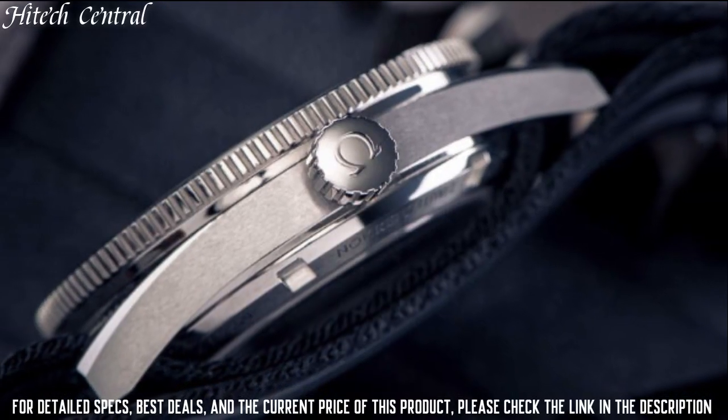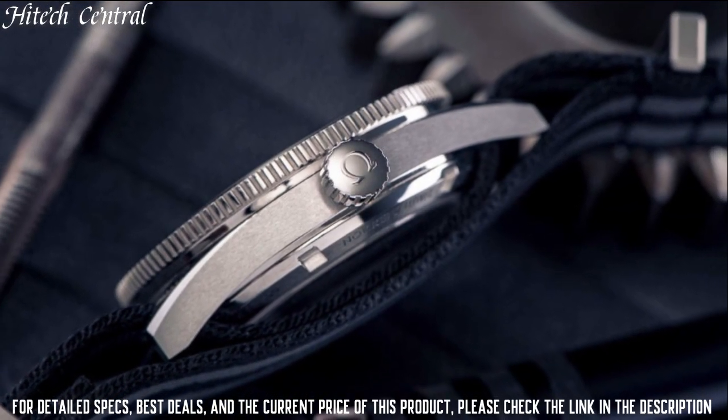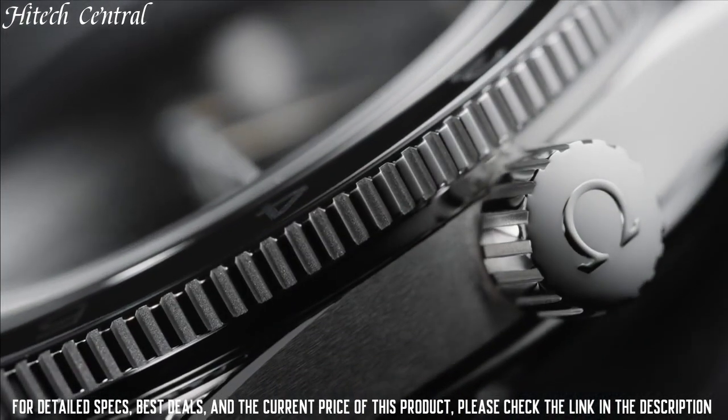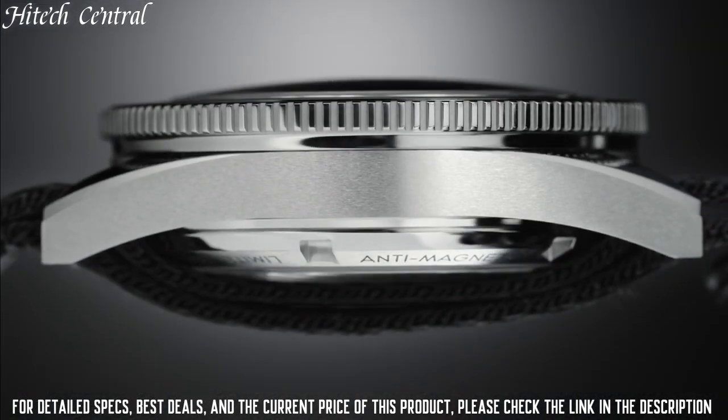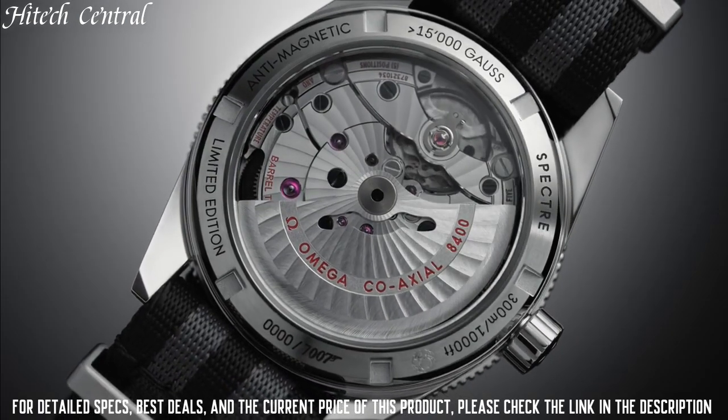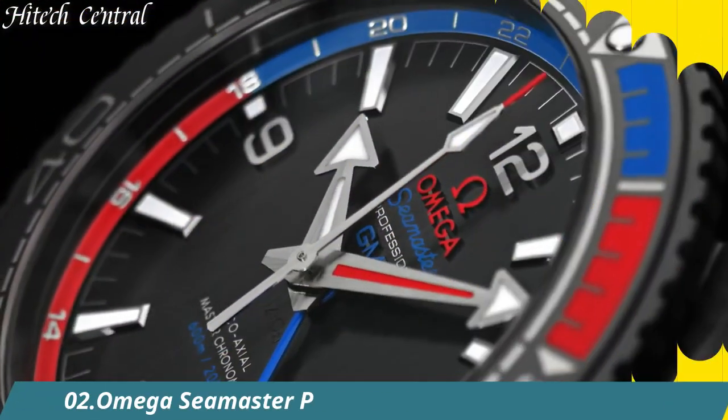Functions: Hour, Minute, Second. Coaxial Escapement. Chronometer. Additional Information: Limited to 7,007 Models. Luxury Watch Style. Swiss Made.